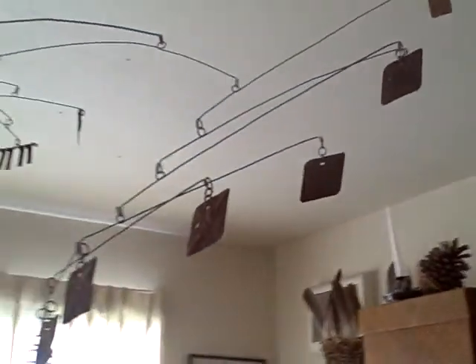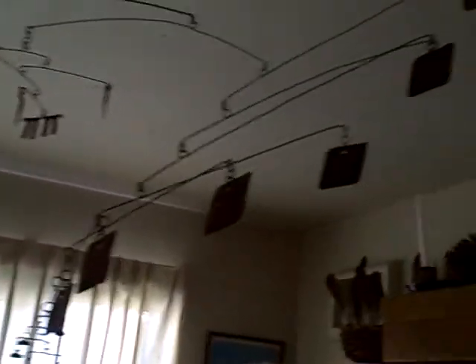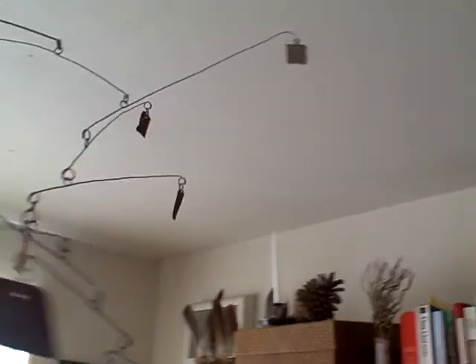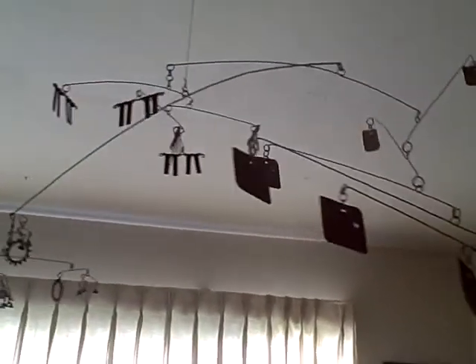And then here's a mobile I've always been fond of. It's made from found rusty objects on Patrell Hill, but it moves the way a mobile ought to move, with little cascading motions.